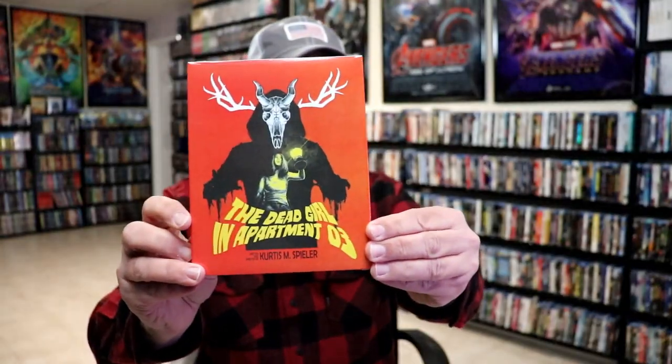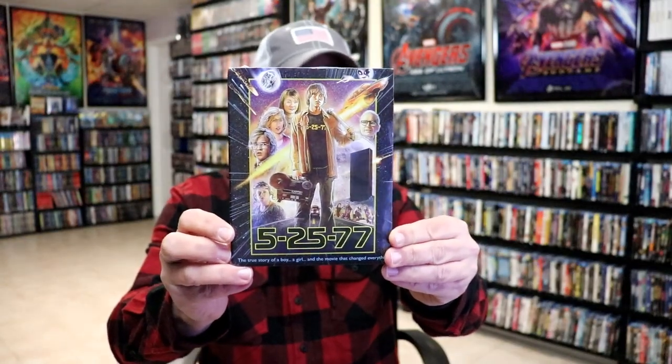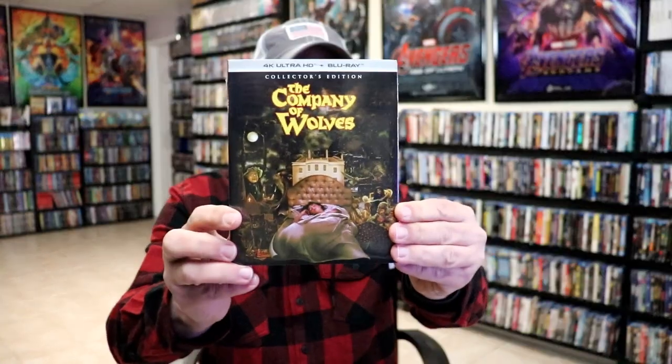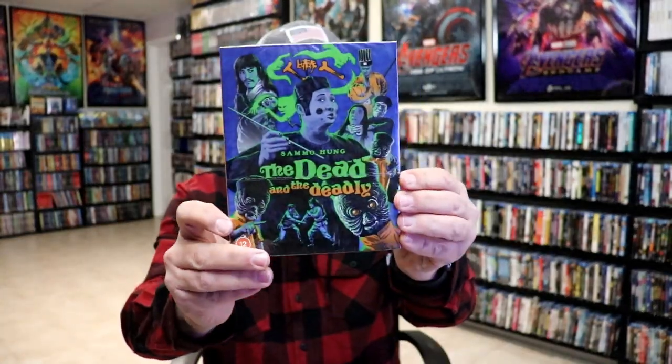For week four, I got The Dead Girl in Apartment Three — not very familiar with it but definitely wanted to check it out. I also got 5-25-77. From Scream Factory, we got Pennywise: The Story of It with a beautiful-looking slipcover. From Criterion, we got WALL-E on 4K — I really loved the packaging and enjoyed watching this one from the Criterion Collection.